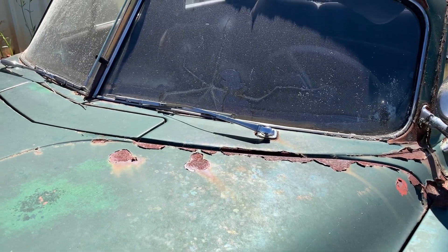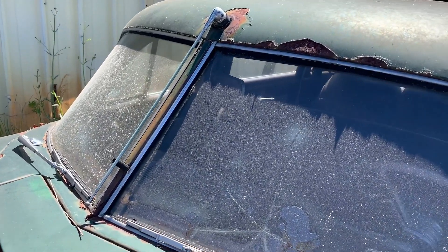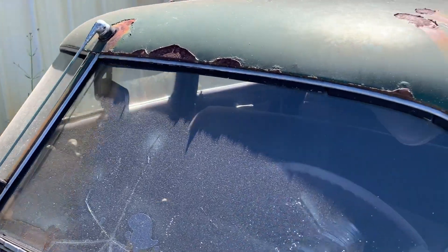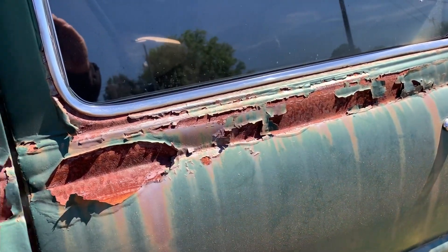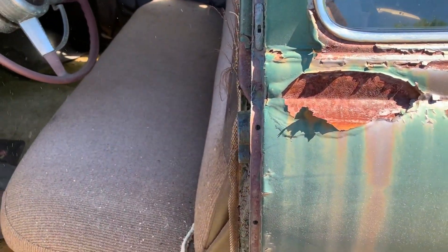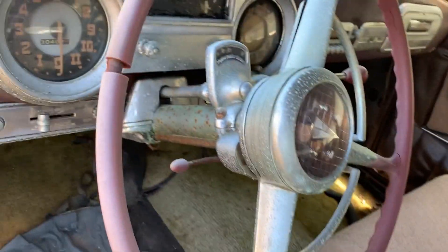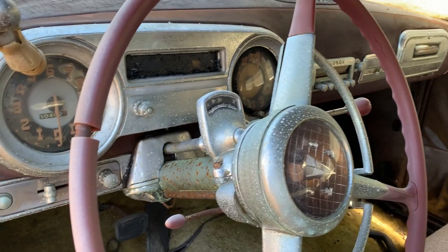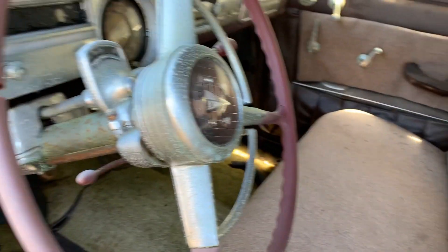Split windshield. Antenna that looks like it rotates up or down. Let me see if I can get a door open real quick. Let's see what we can see on the inside here. It's a hydromatic too.